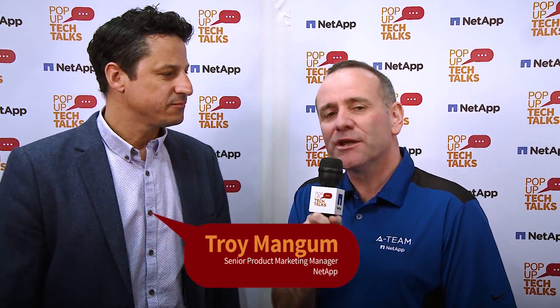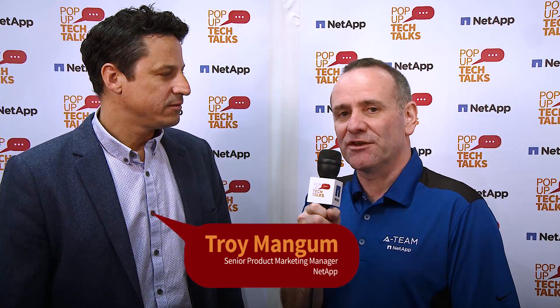Hi, I'm Paul Stringflo, guest host for Pop-Up Tech Talks here at NetApp Insights 2017 in Berlin. I have my latest Pop-Up Tech Talks victim. Would you like to introduce yourself? Hi, my name is Troy Mangum. I'm the Senior Product Marketing Manager for NetApp HCI. So, Troy, you were telling me off camera that you've been doing some research on the HCI market, and the outcome of that research is HCI needs to change. Why?